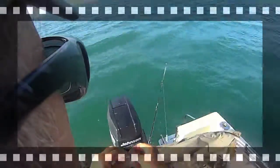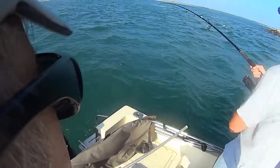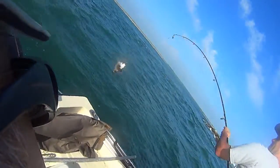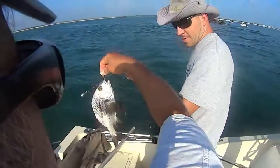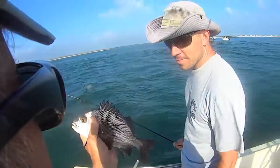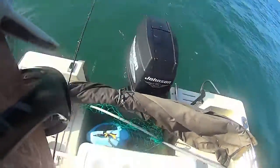Another black margate — looking better, it's a little bit bigger. That's the third black margate we've got here in the last 10 minutes. Pretty fish, pretty fish. Let's get something bigger.